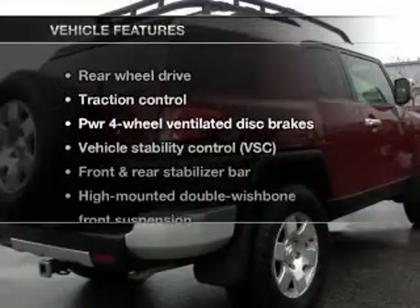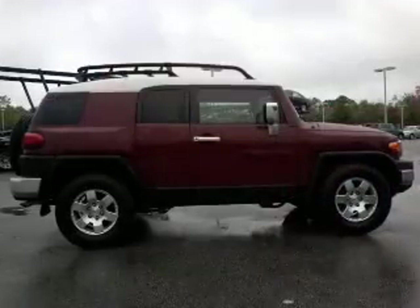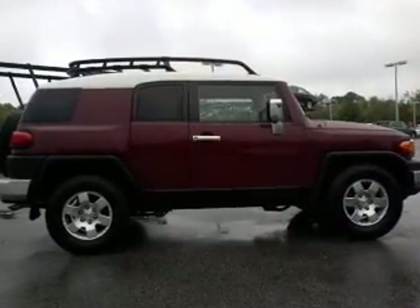And with these notable features, you won't want to miss out on the opportunity to own this amazing ride. An AM/FM stereo with a CD player and air conditioning.